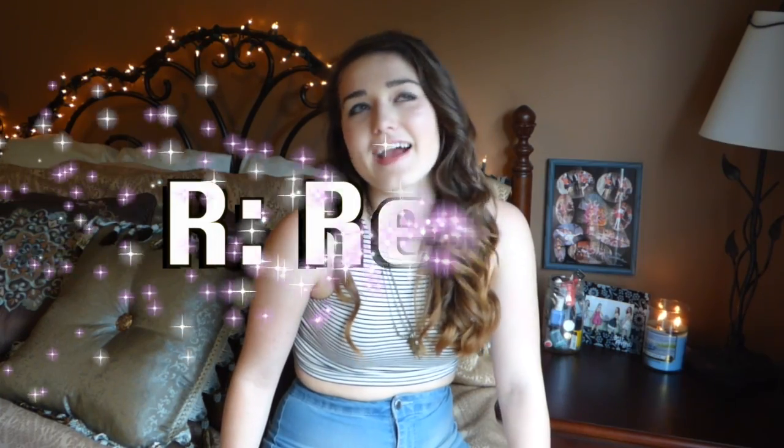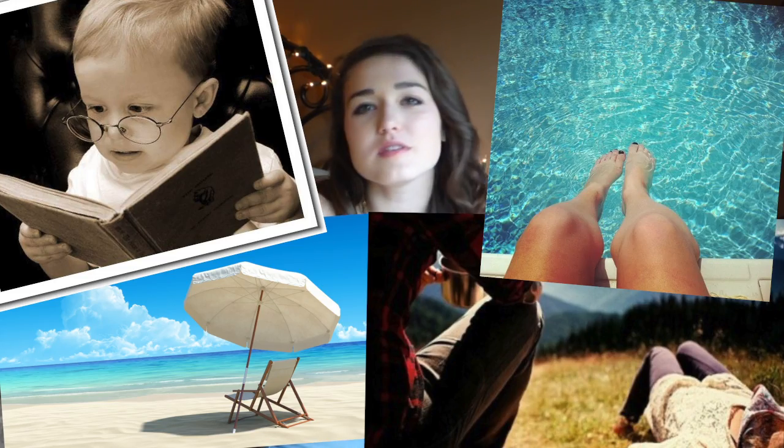The last letter is R, which is for relax. It is summer — just relax and enjoy it. I have spent way too many summers jam-packing myself with activities. Just go outside, read a book, go to the pool, lay down and do something relaxing for yourself. I can't tell you how much you're going to need it and wish you had done it if you didn't.